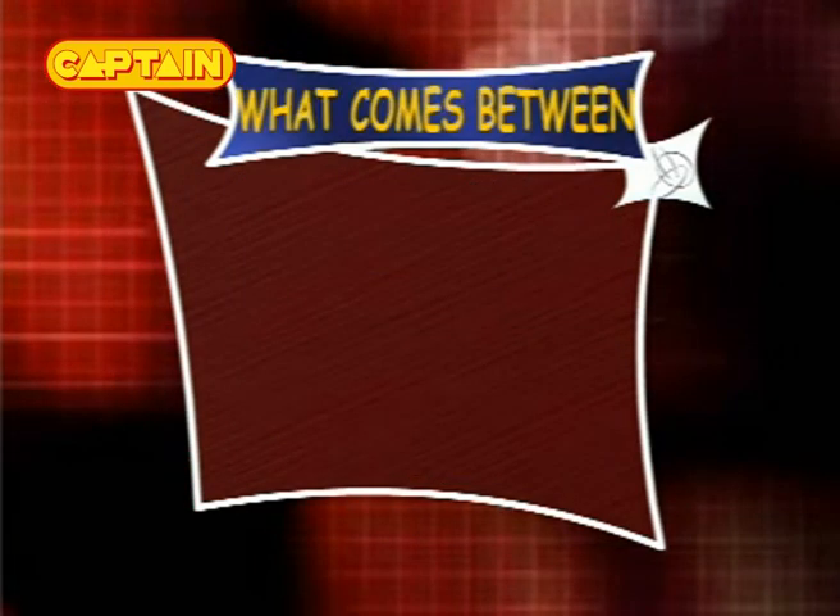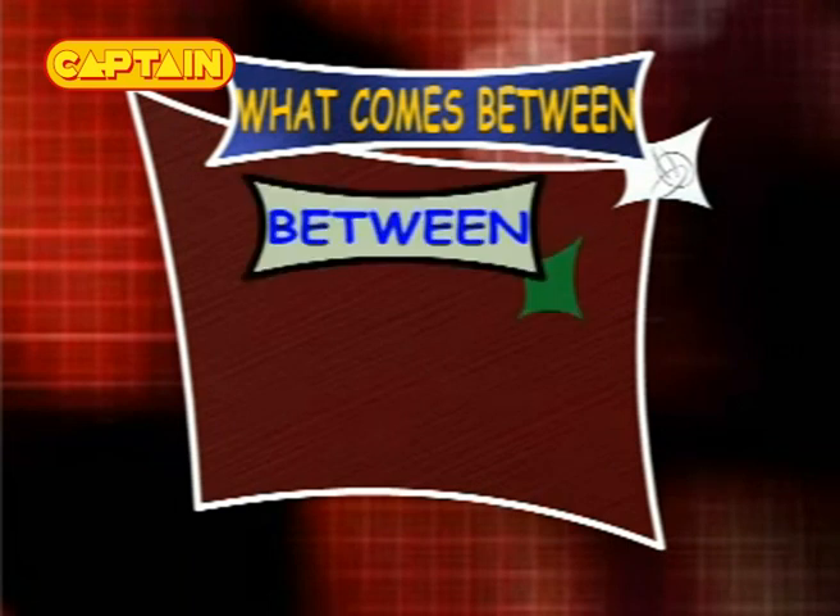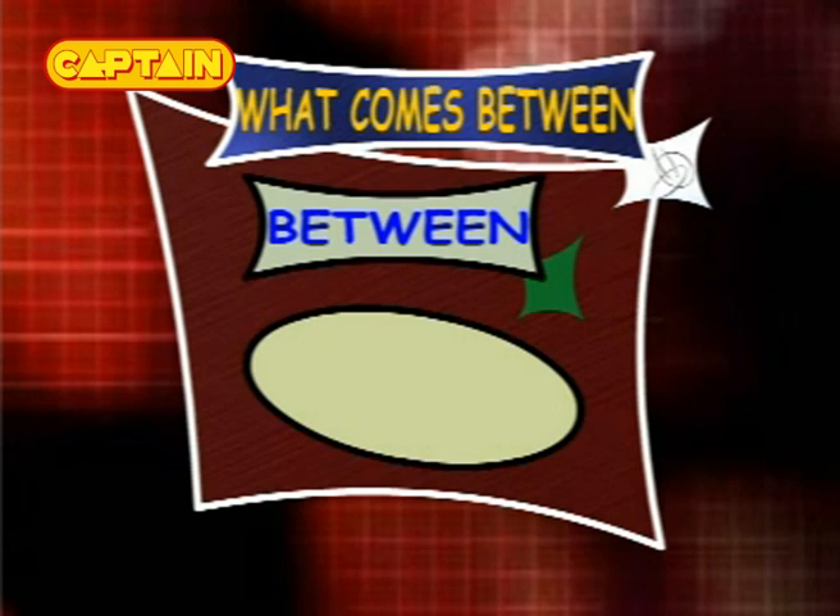What comes between? Now let's learn about between. What comes between 25 and 27? The answer is 26, so the series is 25, 26 and 27.